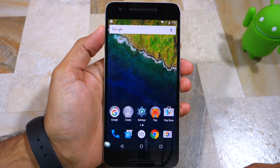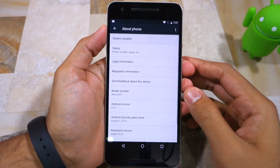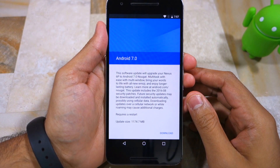Just wait for a minute or two, and then on your Nexus device head to Settings, About Phone, and check for a new system update. At this point, you should automatically get the final Nougat OTA update for your Nexus device.